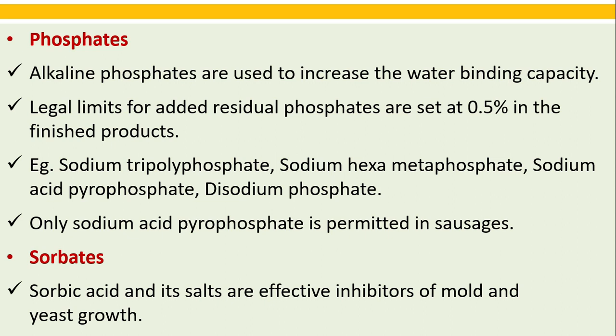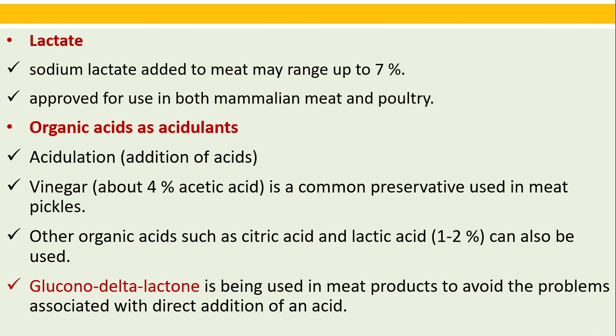Sorbates: sorbic acid and its salts are effective inhibitors of mold and yeast growth. Lactate: sodium lactate added to meat may range up to 7 percent, approved for use in both mammalian meat and poultry.